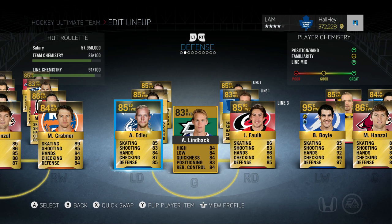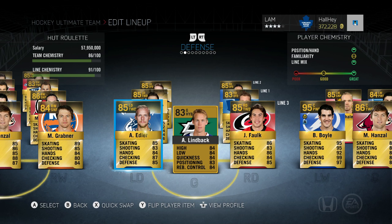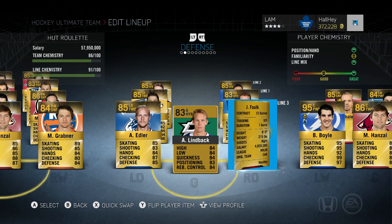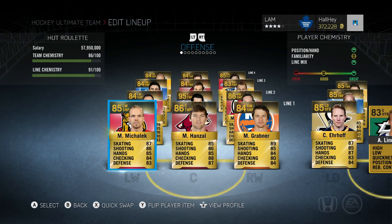Last but not least for the top defense pairing, Alexander Edler on the Vancouver Canucks — six foot three, 215 pounds, very great on the stick. As long as you stay with the guy and poke check, you're solid. He's about 84-85 average overall. My third defenseman is Justin Falk — very underrated, great skating and good body size for getting physical and shooting the puck. He only costs under 1,000 pucks.